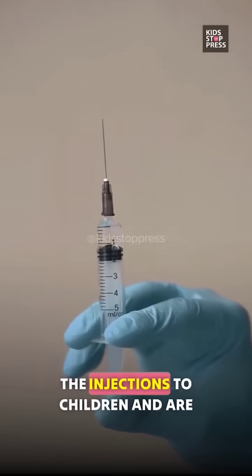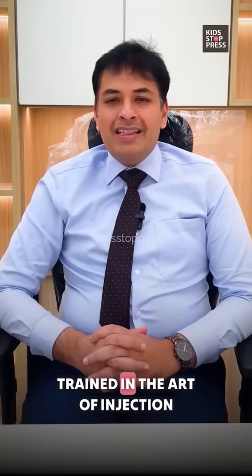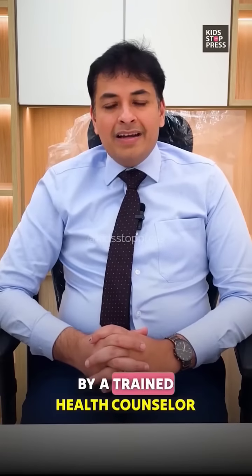The parents usually administer the injections to children and are trained in the art of injection by a trained health counselor.